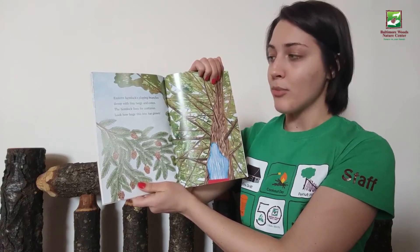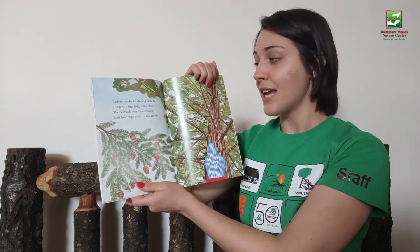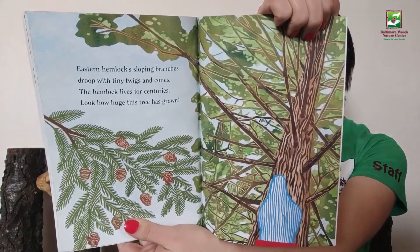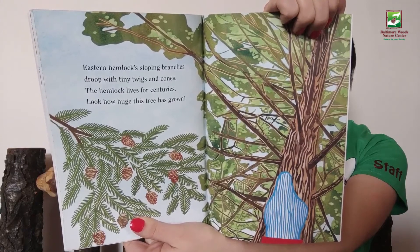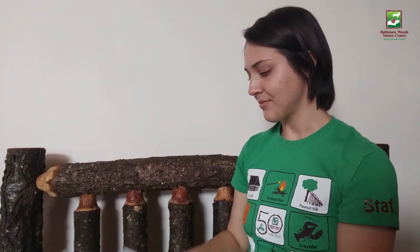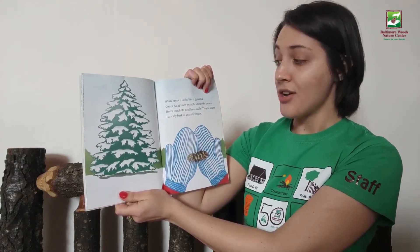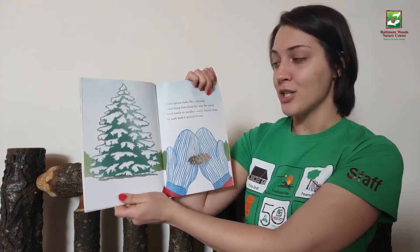Eastern hemlock's sloping branches droop with tiny twigs and cones. The hemlock lives for centuries — look how huge this tree has grown. White spruce looks like a pyramid. Cones hang from branches near the crown. Don't touch its needles — ouch, they're sharp! Its scaly bark is grayish brown.